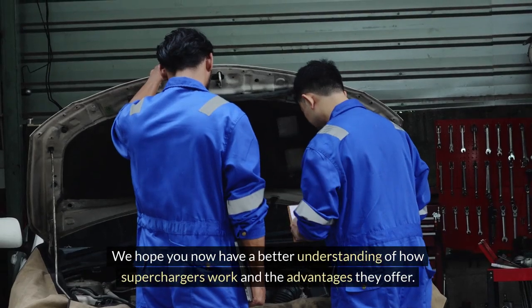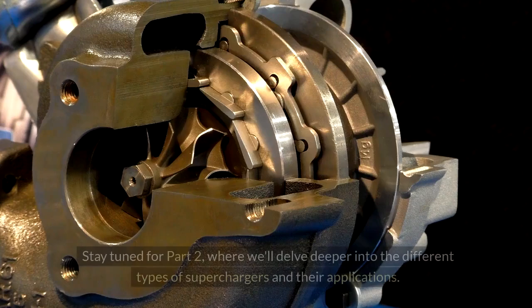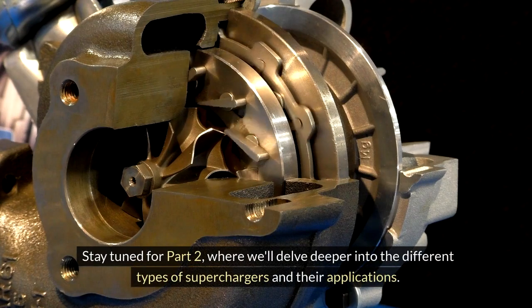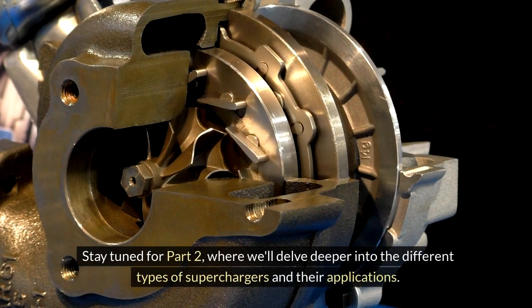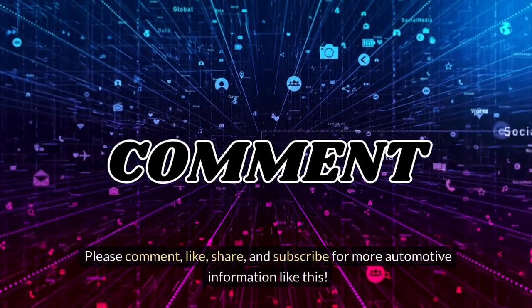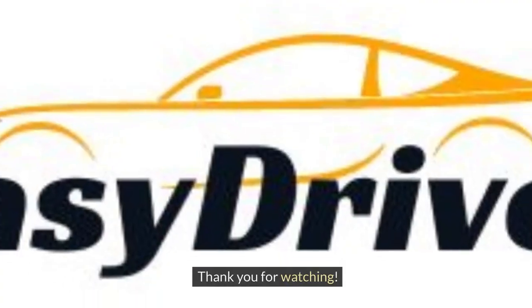We hope you now have a better understanding of how superchargers work and the advantages they offer. Stay tuned for part 2, where we'll delve deeper into the different types of superchargers and their applications. Please comment, like, share, and subscribe for more automotive information like this. Thank you for watching.